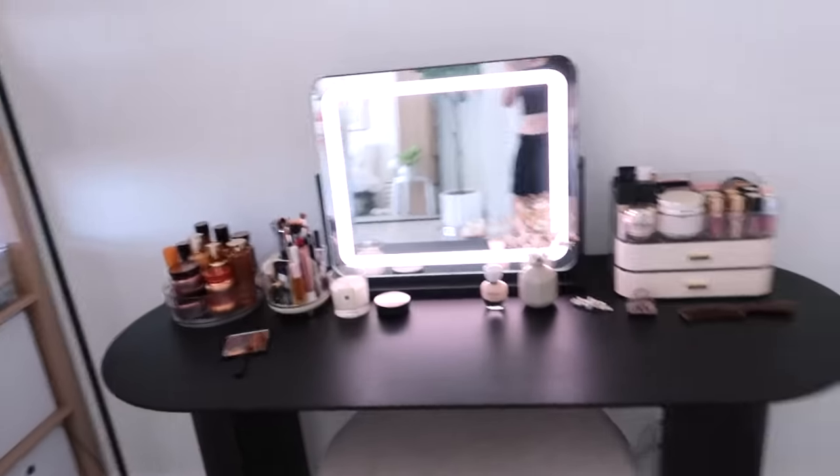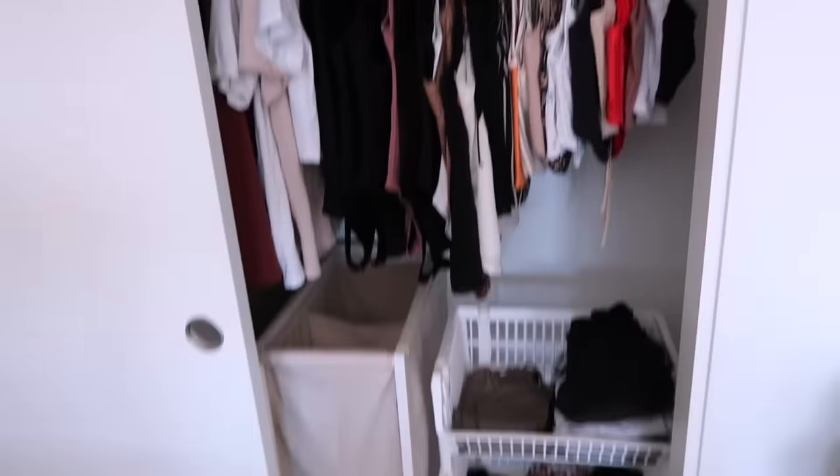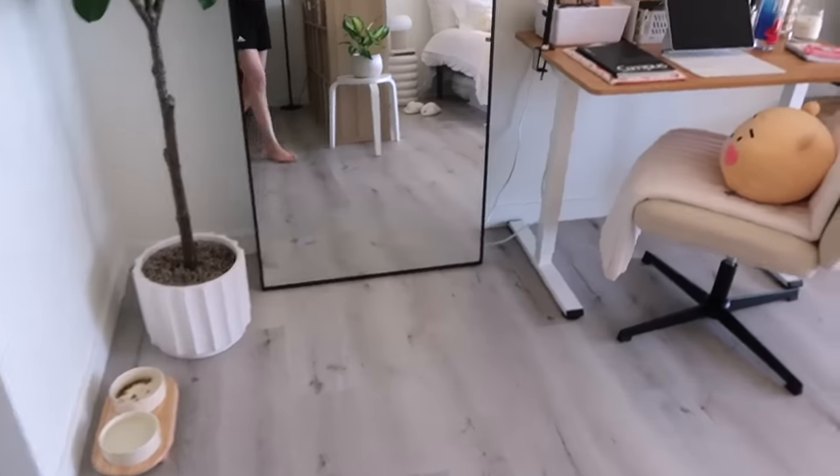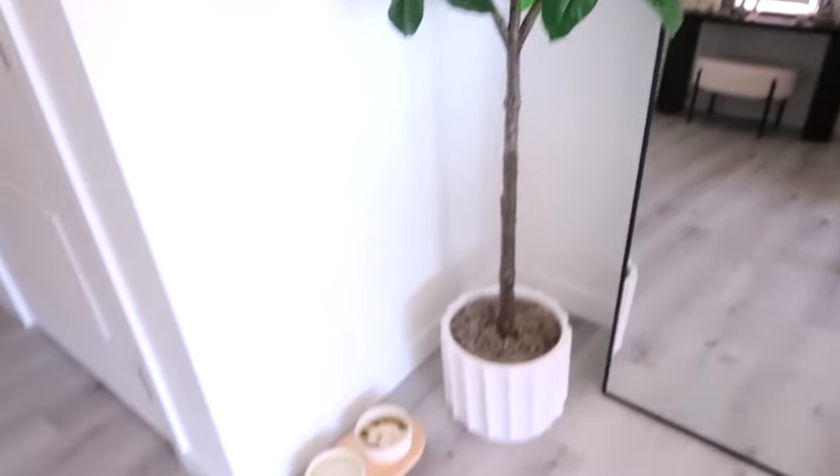This is the general getting-ready area. The closet's not too exciting honestly, but of course it's very organized, so I will let you guys appreciate the organization. And over here we have a full-length mirror for when I want to check out my outfit. Sorry, I didn't really do much with my stuff today — I'm having a lazy day.